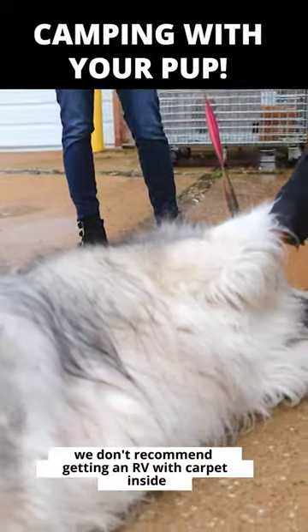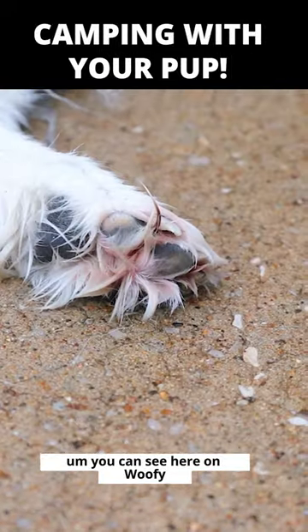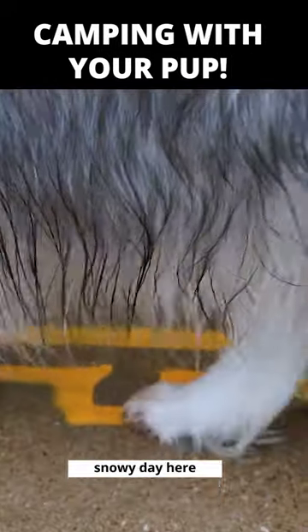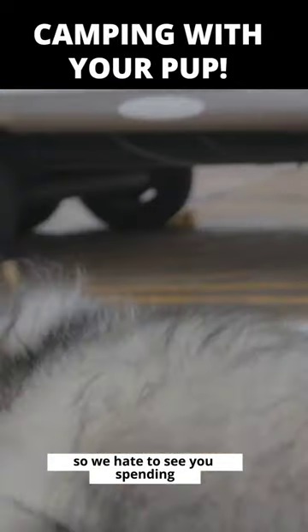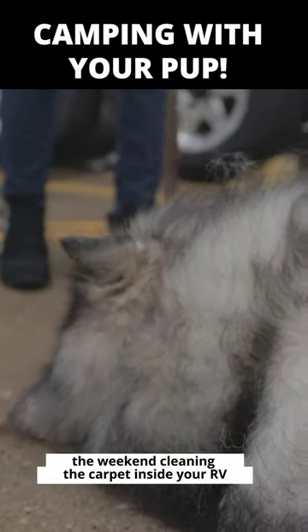We don't recommend getting an RV with carpet inside. You can see here on Woofie — we just have a rainy, snowy day here — and he's lapping up quite a bit of water. So we'd hate to see you spending the weekend cleaning the carpet inside your RV.